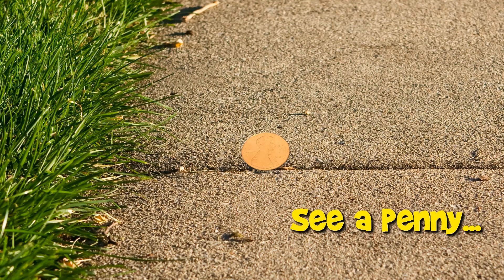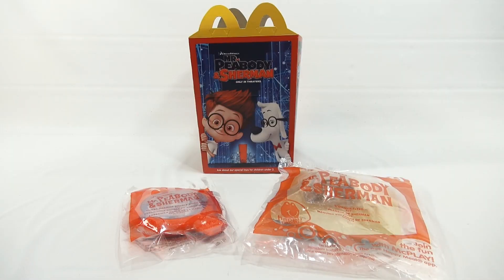You are now watching a Lucky Penny Shop product feature. Hey, it's Lucky Penny Shop, and we're here on the number 5 and 6 toy for the Mr. Peabody & Sherman 2014 Happy Meal Collection.